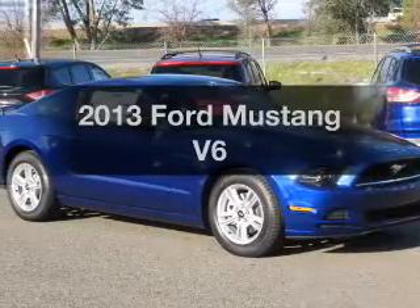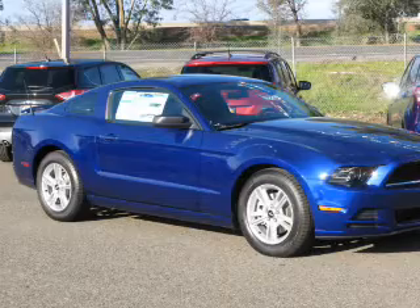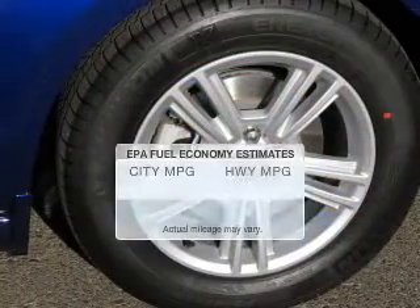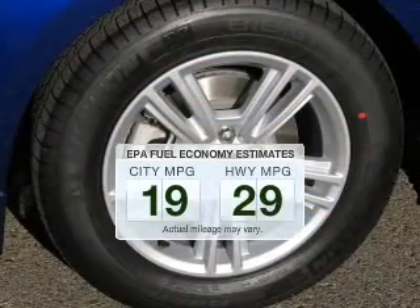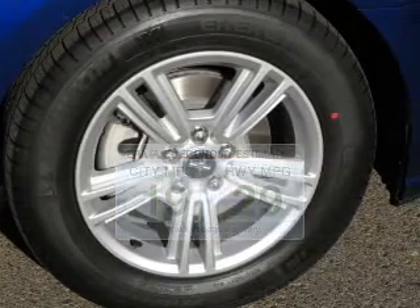Get noticed in this 2013 Ford Mustang. Travel the roads in style and comfort in this great vehicle. Low emissions and the good fuel economy offered in this vehicle are important to you and to the environment.